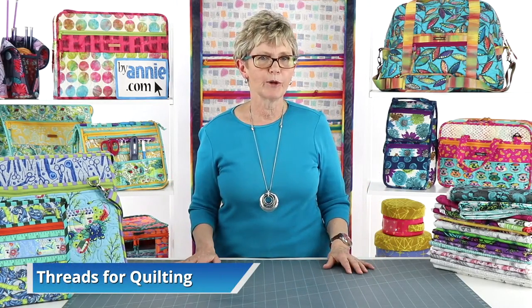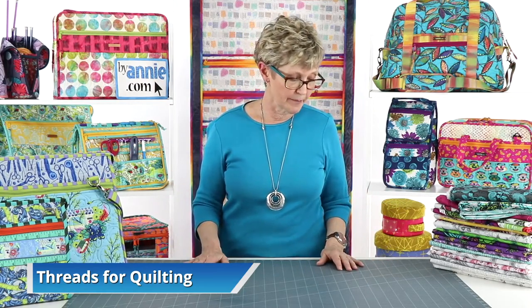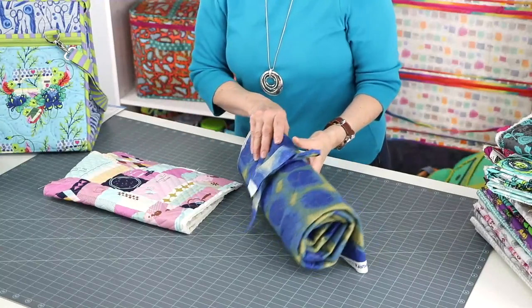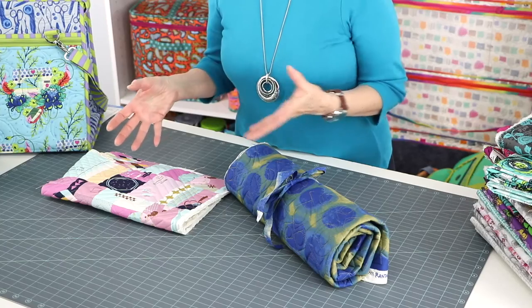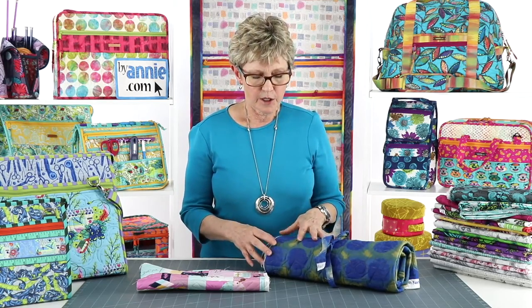Let's talk about threads. Threads are a crucial part of any sewing project, and there is a lot to consider both in terms of type and color. We normally send our fabrics to our long arm quilter Linda to be quilted, and Linda does a really fabulous job of picking designs and threads. The first thing Linda says is that when she quilts fabrics, she doesn't want the quilting or thread to take away from the design of the fabric. So she looks at the fabric and chooses a thread that matches whatever the dominant color is in that design.